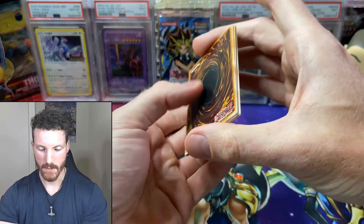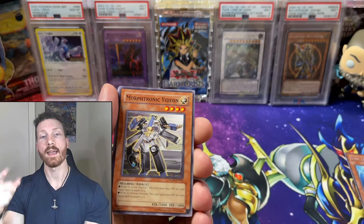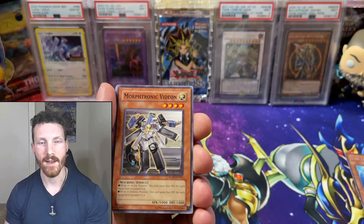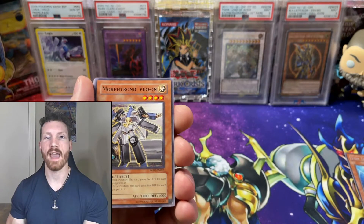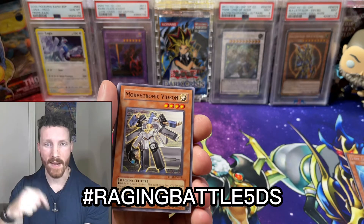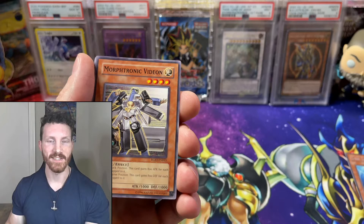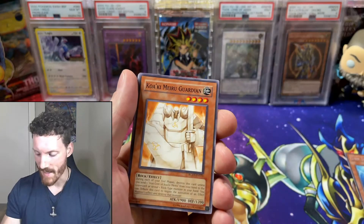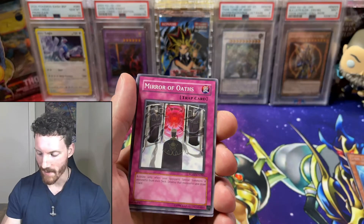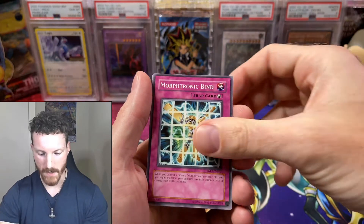We've got a Morphotronic again, a Wicked Rebirth. If you are interested in winning that Ultimate Rare giveaway, make sure you leave the hashtag RagingBattle5Ds in the comments — that's hashtag RagingBattle5Ds. And let me know what you guys think of this opening. Make sure you do leave that hashtag. It is amazing. Nonetheless, if we don't get anything else, we are still hoping to pull that ghost rare in this opening today.